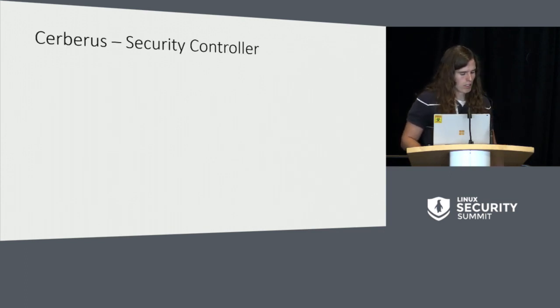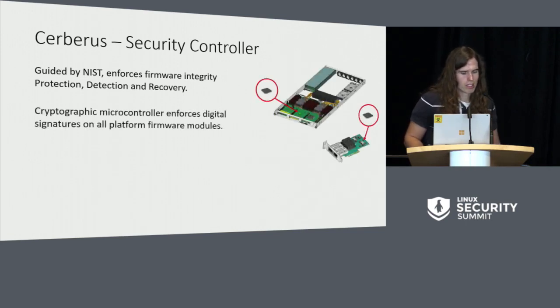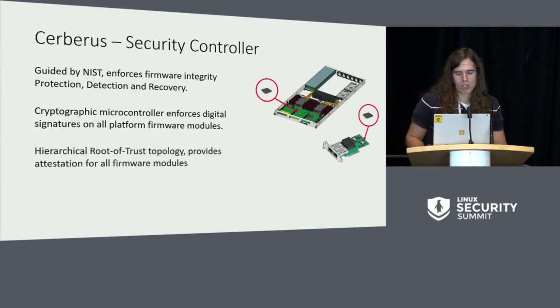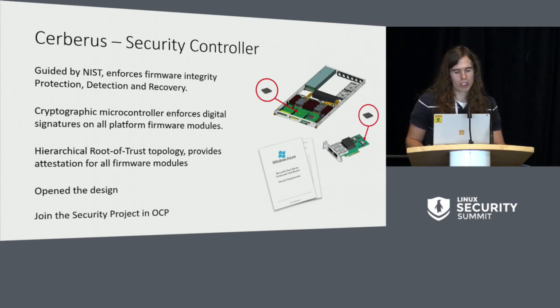The Cerberus security controller enforces the guidelines from the NIST standard. It is a small microcontroller — it's also a bunch of platform specifications. It's a hierarchical root of trust with topology that provides attestation for all firmware. And it's an open design. We open up the specifications and more of the collateral for Cerberus will follow. If you want to know more about it or want to participate, we encourage you to join the security project in OCP. And with that, I'll take maybe some questions.